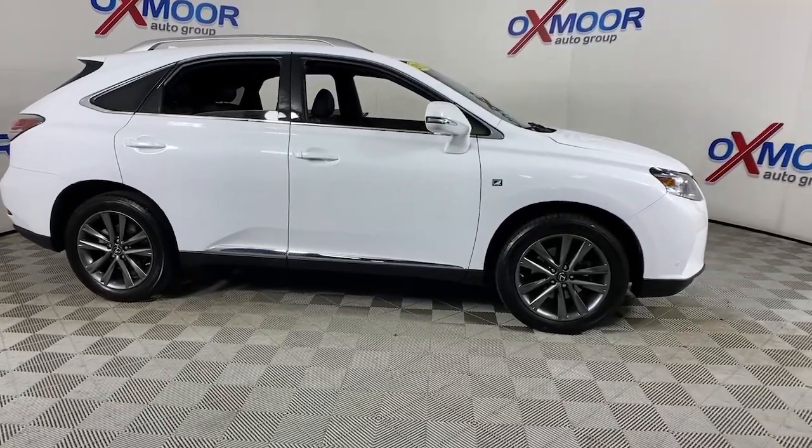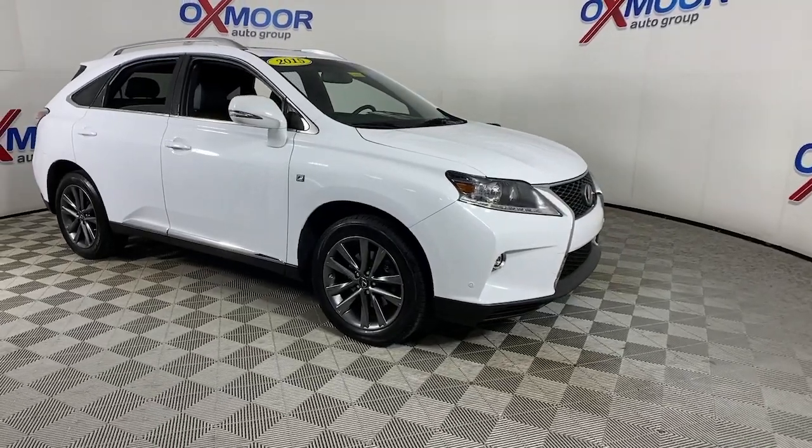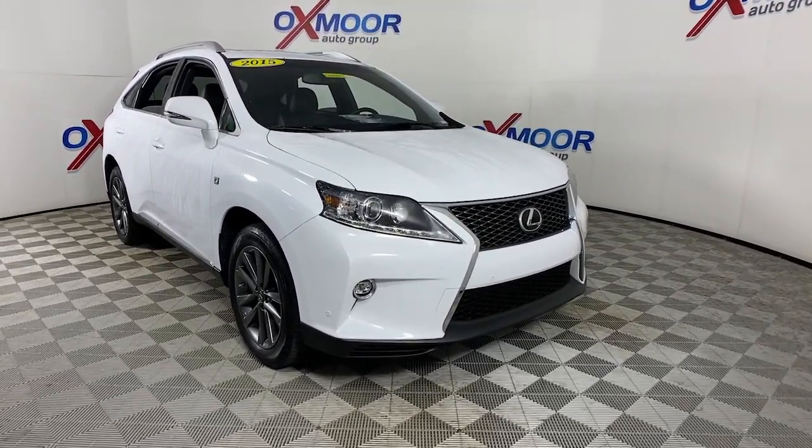Looking for your dream car? It could be the 2015 Lexus RX. With less than 60,000 miles on the odometer, this vehicle provides excellent value.